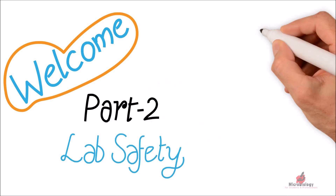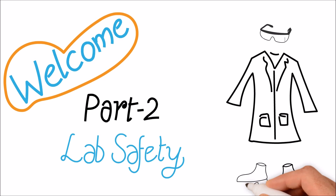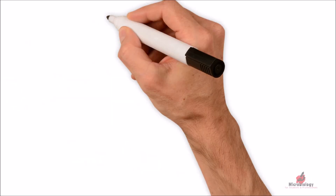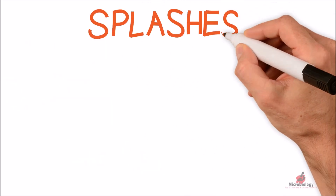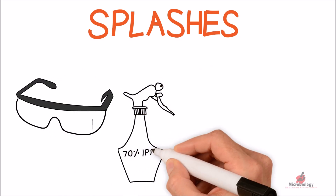Welcome to Part 2 of my lab safety video. Please watch Part 1 by following the link in the description below. Always wear safety goggles in the laboratory, no matter what kind of activity you are performing.